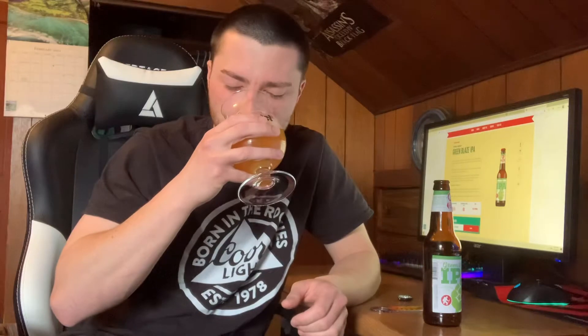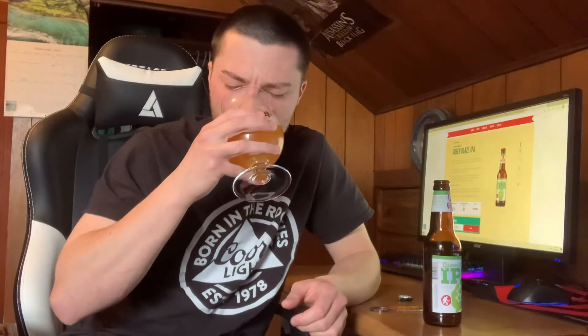Let's go for the nose on this one. Definitely lots of tropical — pineapple, mango. A nice earthy pine hop resin aroma. Some citrus as well. Nice biscuity, bready note. Definitely a nice sweetness as well, like a little bit of caramel malt with this one.